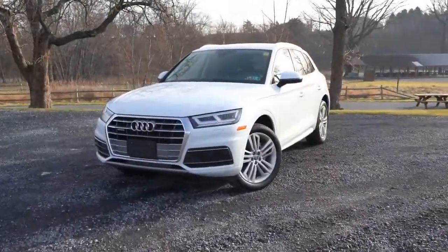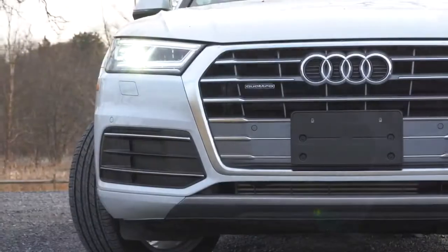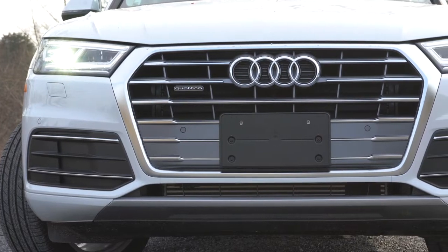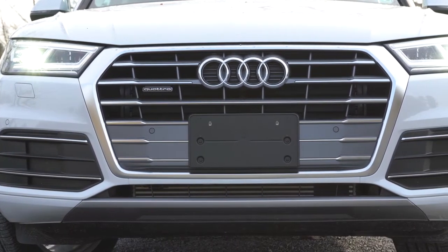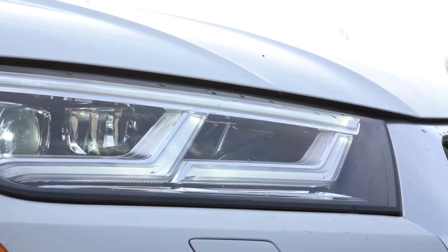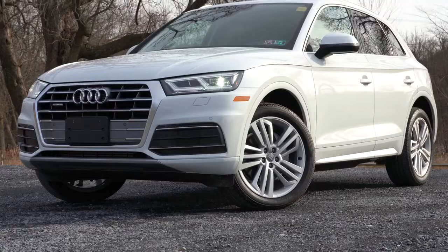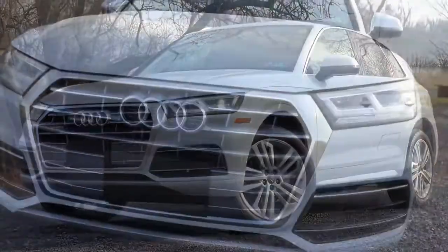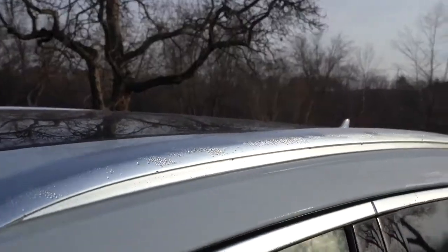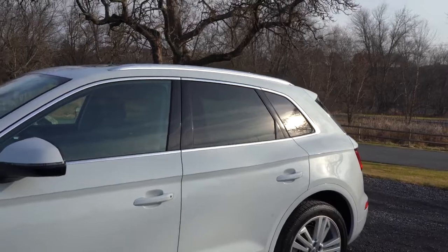Here she is — the 2020 Audi Q5. Starting up front, the Audi single-frame front grille comes standard along with that Quattro lettering indicating one of the best all-wheel drive systems out there. Xenon Plus headlights come standard with the Premium trim, while Premium Plus and Prestige get full LED lighting. All trims still get LED daytime running lights. On the side, aluminum roof rails, aluminum trim window surrounds, and rear privacy glass all come standard.